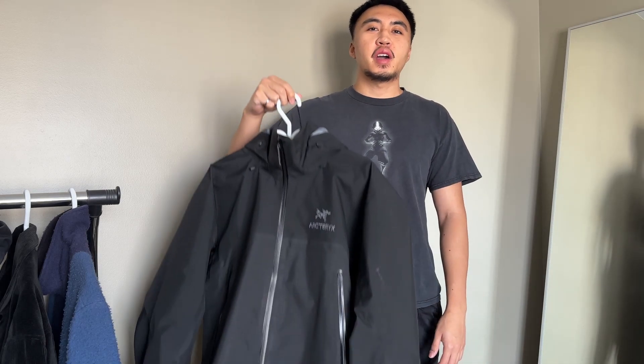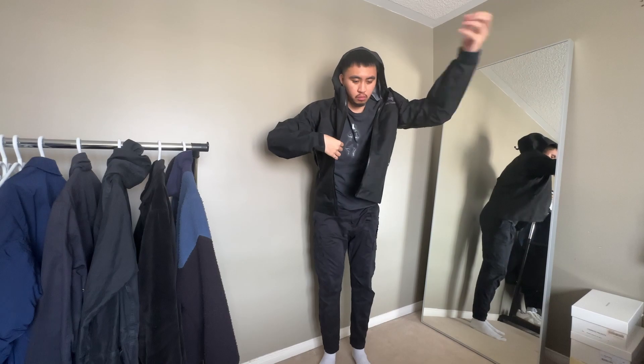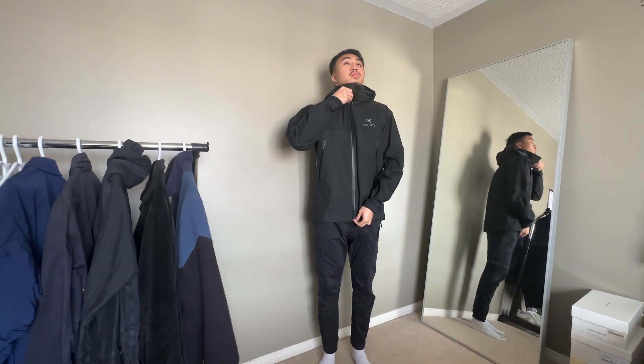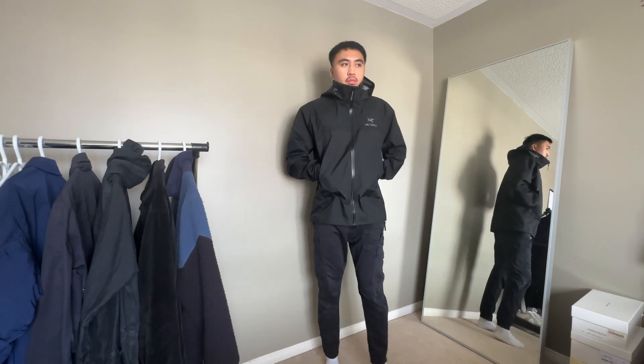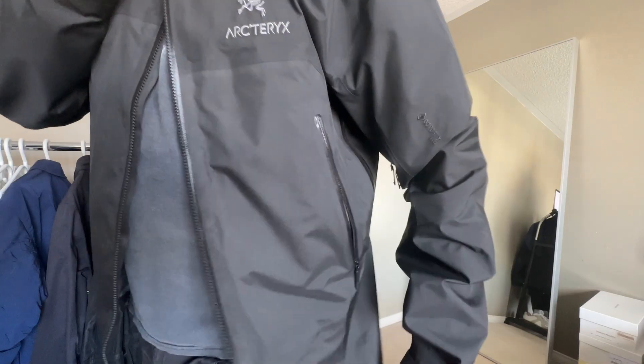The first clothing pickup is my Arc'teryx Beta jacket in size large. This was the first piece of my Arc'teryx collection. The Beta jacket is definitely one you can use on a regular basis — it could be a daily driver. Honestly, you don't know what you're missing if you don't have a rain jacket with hydrophobic properties. It's really nice and you'll actually look forward to going out.